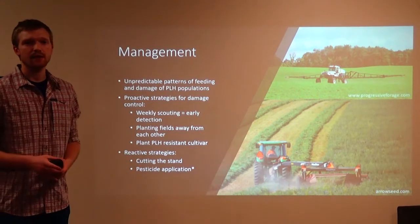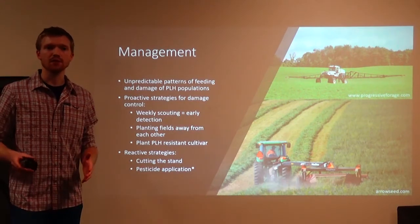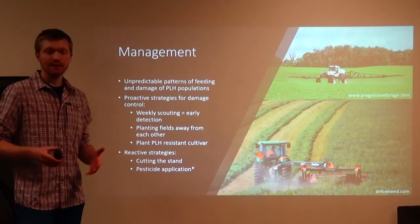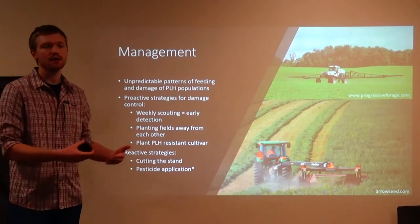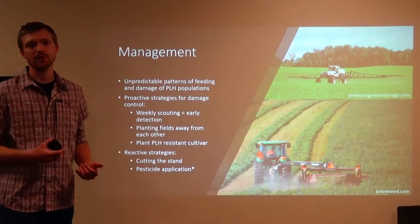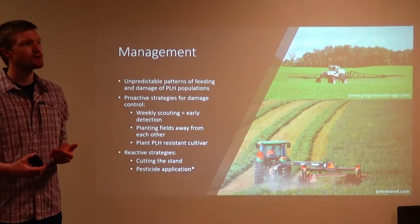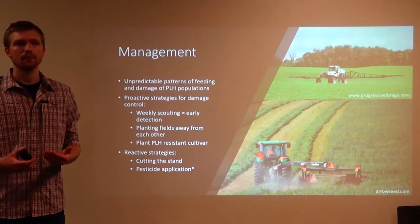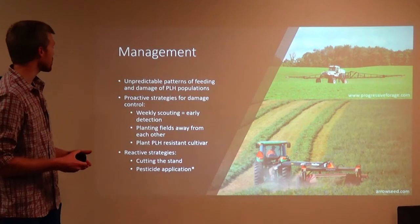Sometimes they just don't make sense. If you see no yellowing but there's a ton of leaf hoppers in your field, that's possible. So you need to get out there. You can't just look at the signs or look at the color. You need to get out there with a sweep net and actually look at it yourself, analyze the data for yourself, and use that injury analysis provided by Cornell University in that chart.